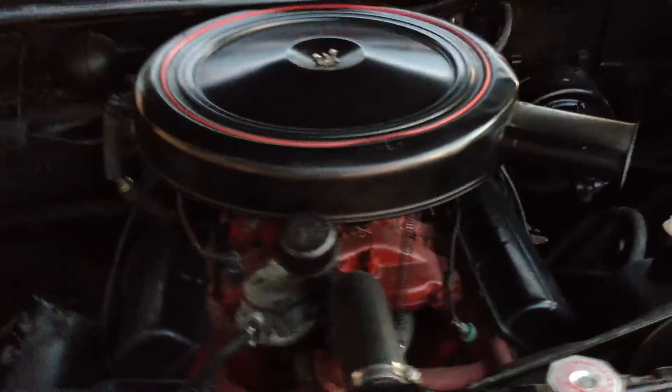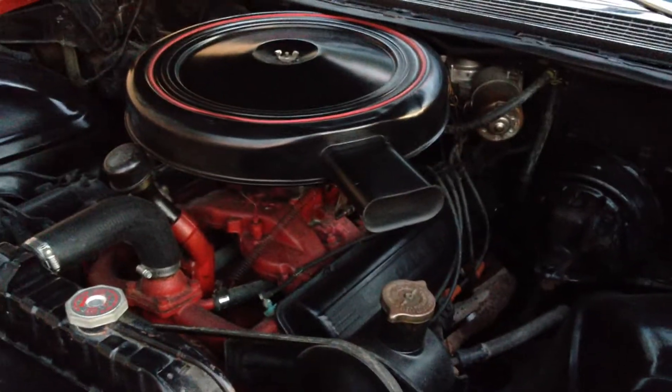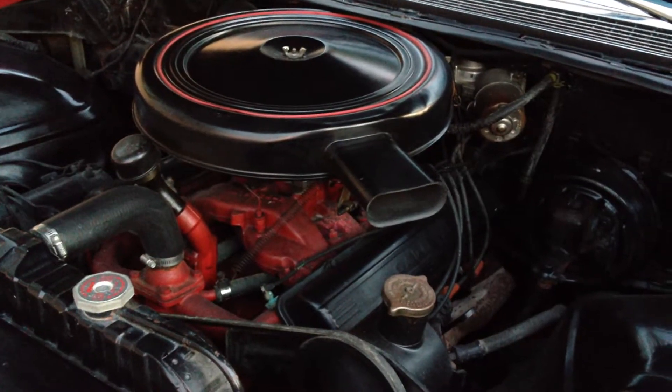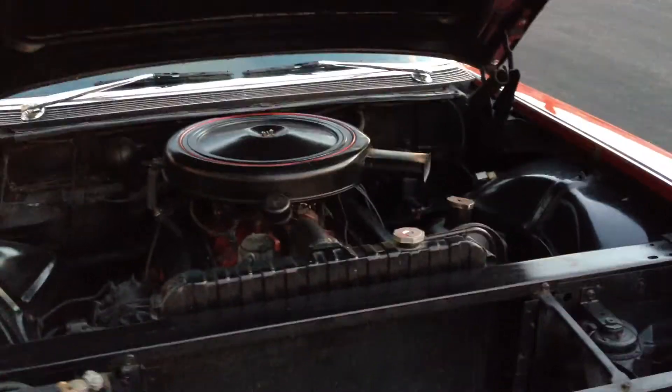Let me show you the engine compartment. I'm going to set you down for a second. Very stock — it's clean overall. I'm not a big cleaner on the inside of an engine compartment, but overall it's clean. Nice. This is a pretty good car.